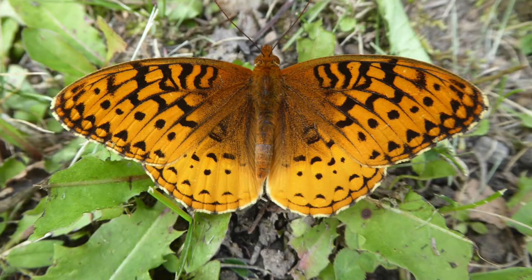Here we have a beautiful fritillary butterfly. This technically isn't one you'd be likely to see around your house, but if you go camping somewhere you might see this one.